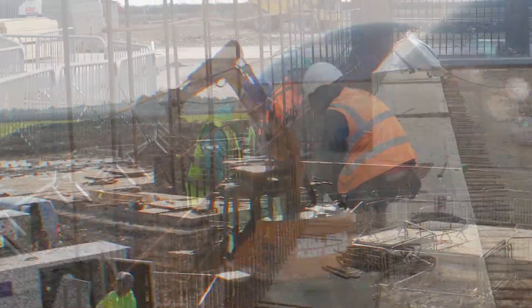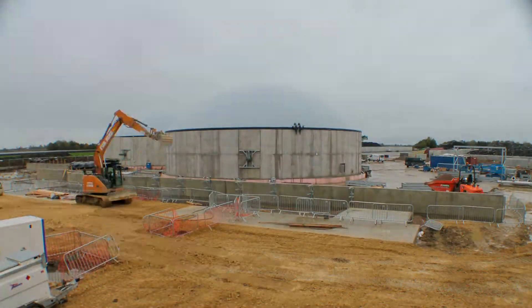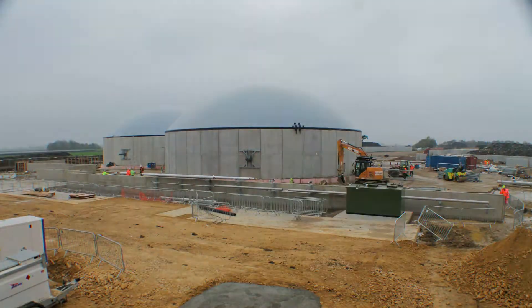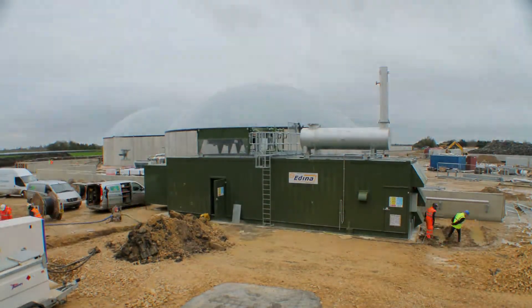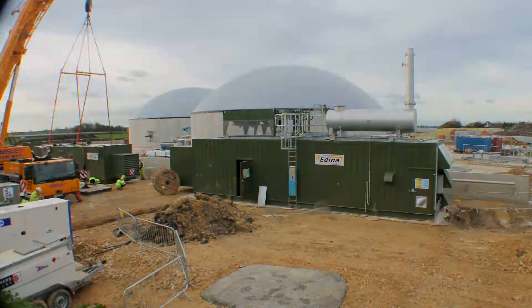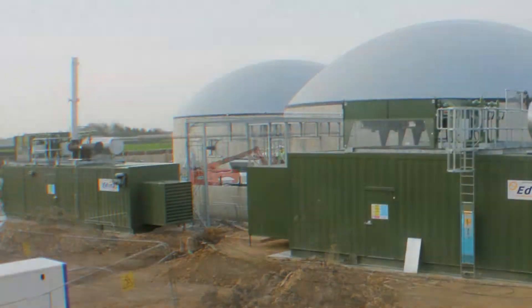Reinforced concrete bund walls were built around the tanks to form a containment area, essential for satisfying Environment Agency regulations. Associated infrastructure — including drainage, access roads, and mechanical and electrical works — was also carried out, enabling the plant to become fully operational.